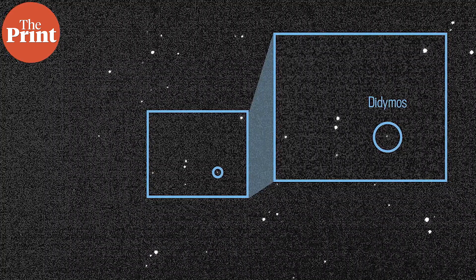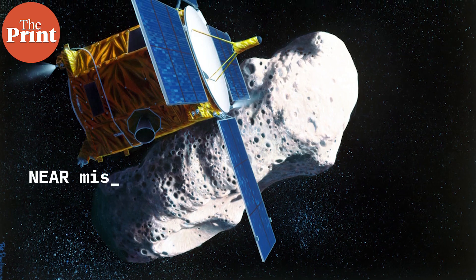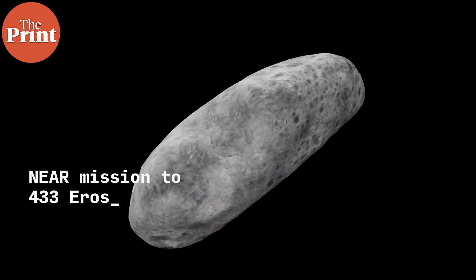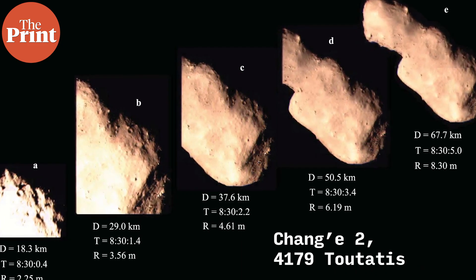There are over 30,000 near-Earth asteroids actively monitored. Near-Earth objects typically have low surface gravity, as they are comparatively smaller rocks ranging from meters to some kilometers in diameter. Five of these asteroids have been visited by spacecraft: apart from Itokawa, Ryugu, and Bennu, NASA's NEAR Shoemaker orbited and landed on 433 Eros in 2001-2002, and China's Chang'e 2 lunar mission flew by 4179 Toutatis in 2012.